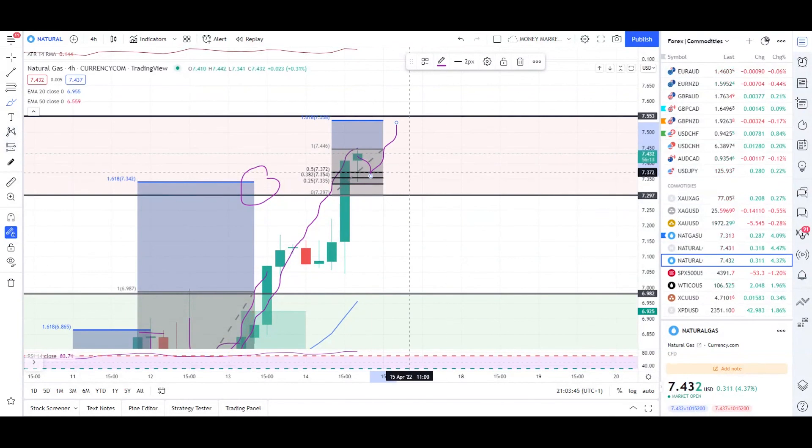We can still get a retracement to the 50% zone and a push up from there. That buffer zone runs from 7.372 down to 7.334. That's all for now, guys. Any questions, buzz me on Instagram and I'll get back to you ASAP. I hope you trade green — till then, take care.